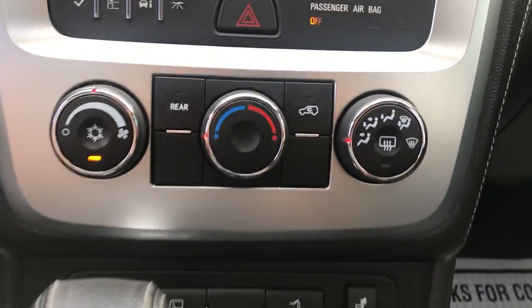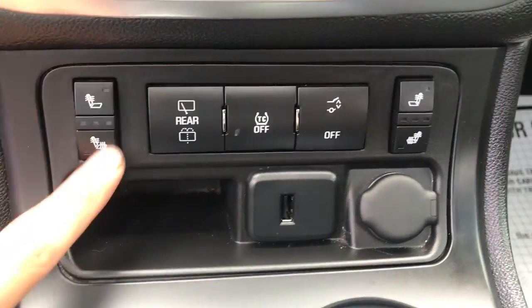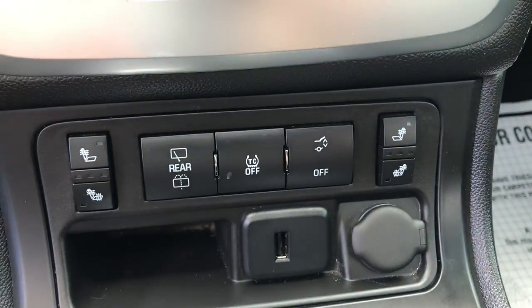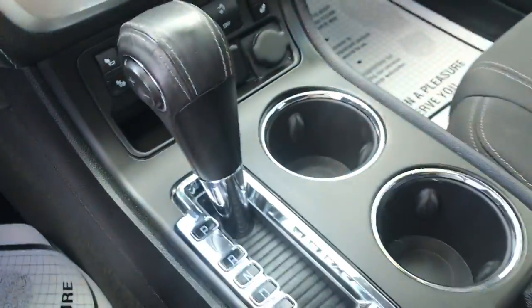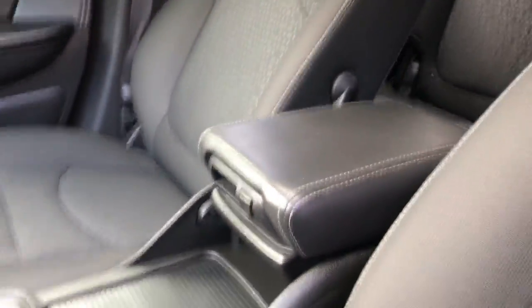Audio system. You've got your climate controls. You've got heated front seats, driver and passenger. You've got your rear wiper, traction control, as well as your power tailgate controls. You've got the cigarette-style outlet here, as well as a USB. You've got your shifter, some cup holders, a little storage cubby, as well as your center console there.